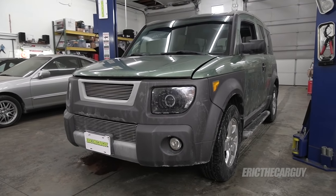Greetings viewers! Eric the Car Guy here, thank you very much for tuning in today. In today's video I'll be working on my daughter's 2004 Honda Element. Specifically there's an issue that's come up recently where when it goes to shift into third gear there's a hesitation — there's an issue with the transmission shifting into third gear.